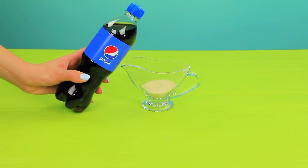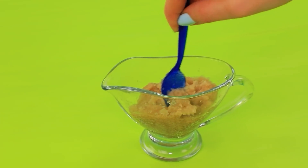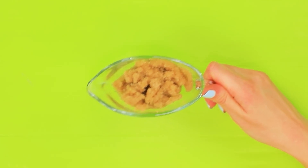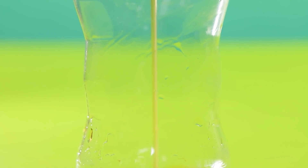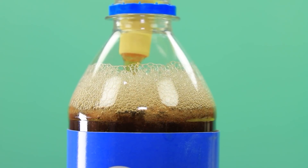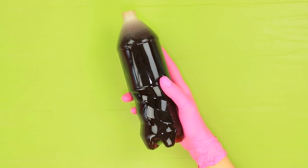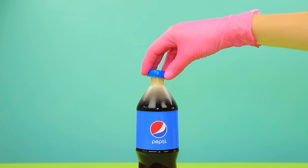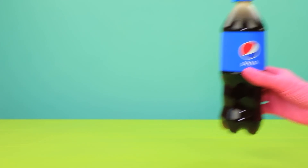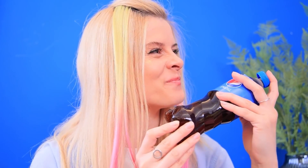Cover gelatin with Pepsi. Let it thicken. Microwave it. Pour it in a Pepsi bottle and fill the rest with soda. Let it harden. Carefully cut the bottle. Attach a label and a cap to the hardened jelly. Absolutely! Go for it! I'll try it! Wow! So good! I love it!